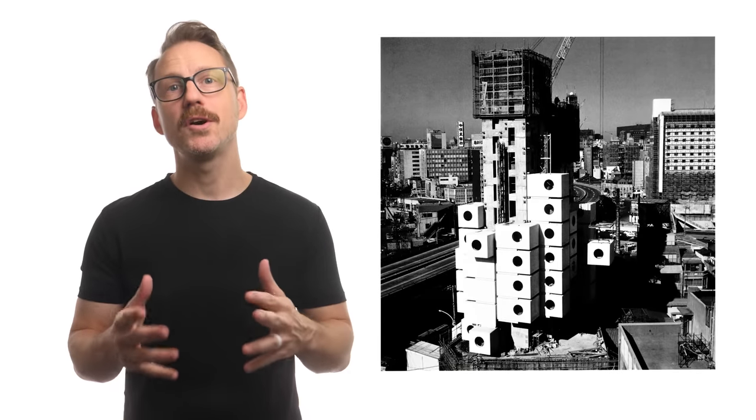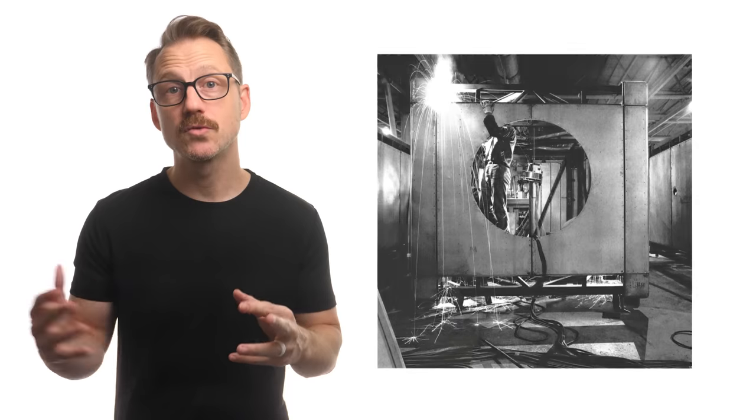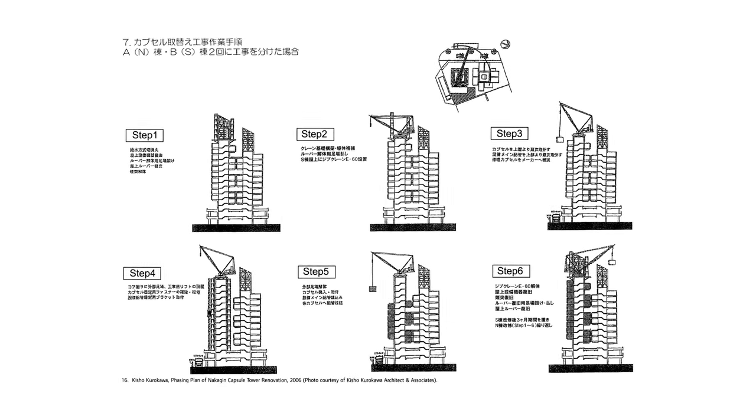Even though the bolts were durable, Kurokawa understood that at the scale of an individual unit, things needed to change and be repaired more frequently. The thought was that this refresh would happen about every 20 or 30 years or so. The capsules were built out of welded steel trusses at a nearby shipyard, using techniques common to products like cars or airplanes, though ultimately the construction used a lot of traditional materials — for instance, everything on the interior was made of wood. The capsule units were built to be self-supporting so they could survive the ordeal of being moved. This rigidity also allowed them to cantilever off the concrete cores without touching any other units. The size of the capsule was ultimately determined by its ability to be transported on highway roads from the factory to the site.